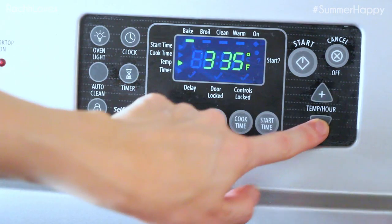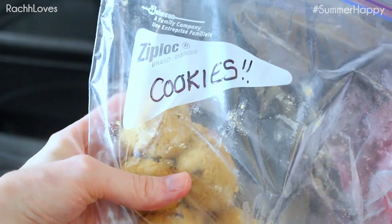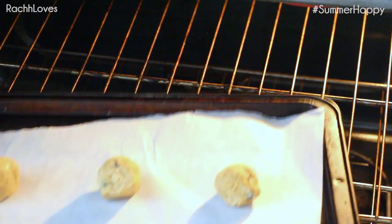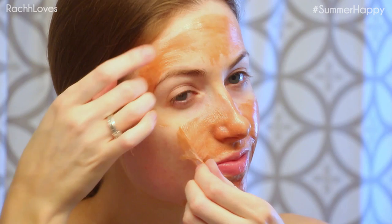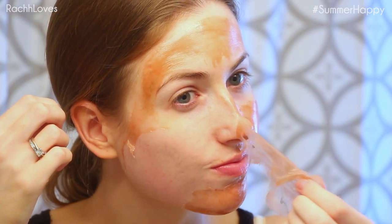Before I peel the mask off, I let it sit for about 10 minutes while I turn on the oven and bake some homemade chocolate chip cookies, which I freeze beforehand in little balls so I can take out a few at a time and they're always fresh. Then I take off any old nail polish from before, and then I peel off the mask — which is so disgusting but so awesome at the same time.